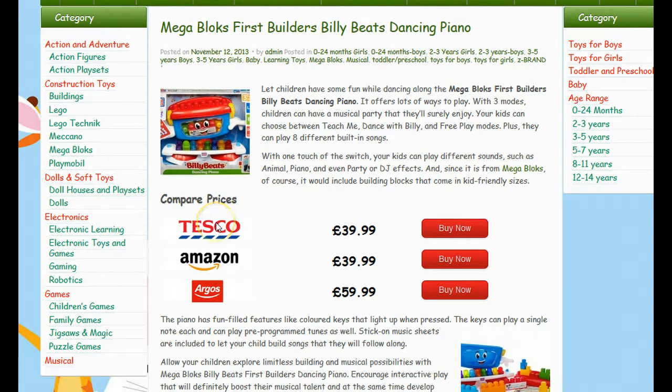These prices and stockists are updated at least once a week, so you can rest assured that you'll be getting the best deal currently available online right now.